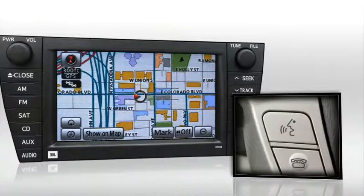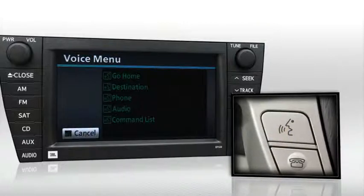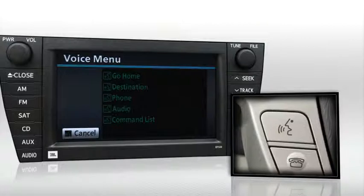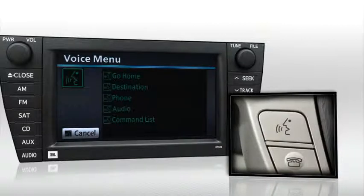The system responds with a voice prompt. After the beep, please say a command, such as go home, destination, phone, audio, or command list. Wait for the beep, then respond with destination.